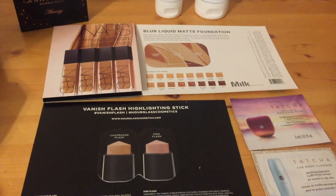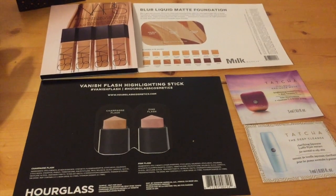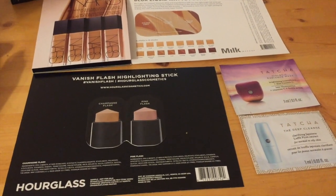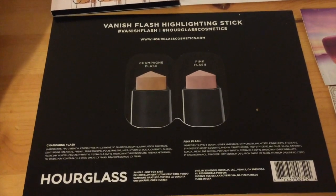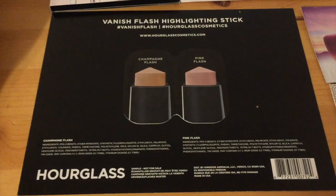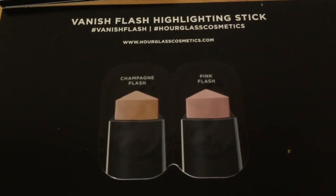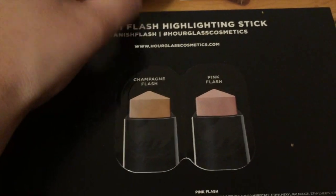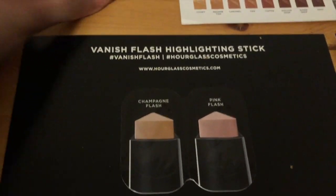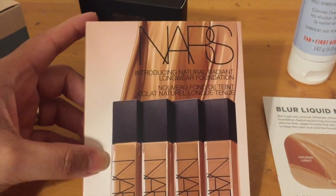Now I'm going to talk about all the different samples. They had a promo going on where you could get five samples instead of the regular three. I got the Hourglass lipstick — there are two shades and I'm actually excited about the pink flash because I love pink lipsticks, not so much the brown ones.